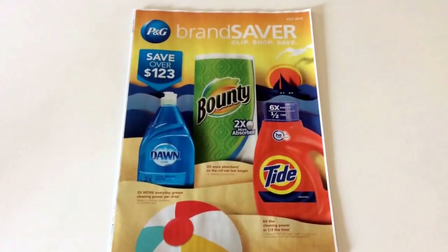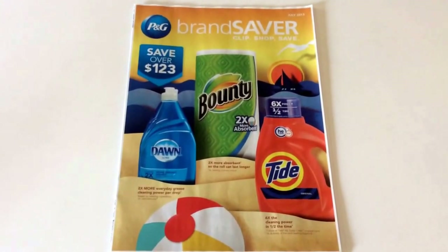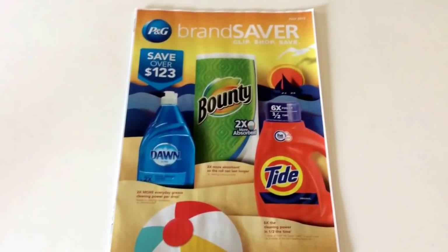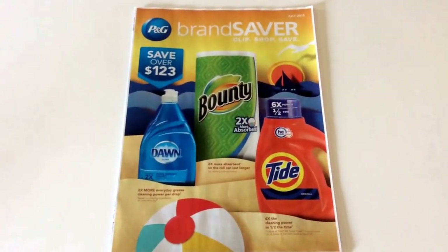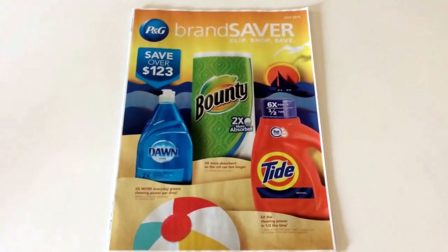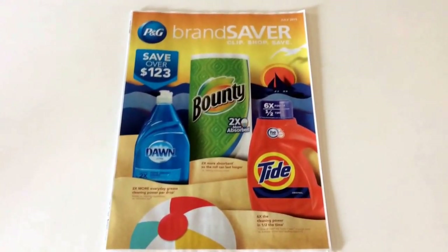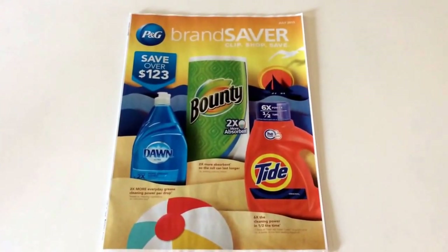Hey guys, happy 4th. Savvy Coupon Shopper here and today I am doing my Coupon Insert Preview. This is an Illinois preview of the coupons that I'm getting this Sunday. It's today Saturday, July 4th, and I purchased my papers at Menards for $1 each on Saturday.